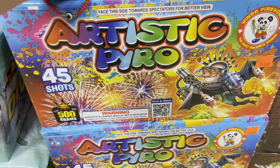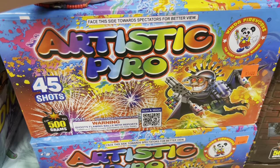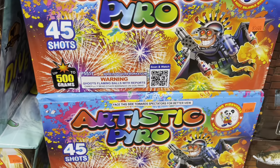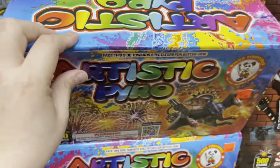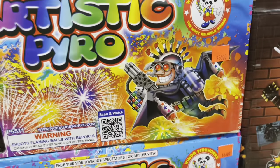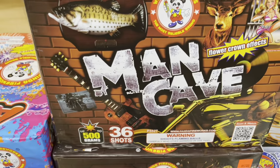Artistic Pyro — yet again another one that was on the channel — 45 shots. I really like this cake; it had croissettes in it, which is very cool to find in a cake. This is from Winda Fireworks called Artistic Pyro — 45 shots for 56 bucks.